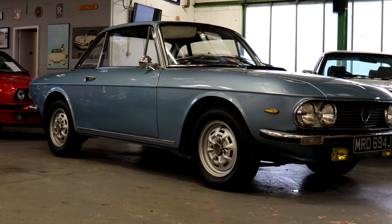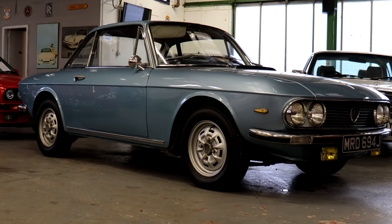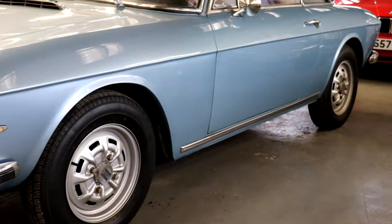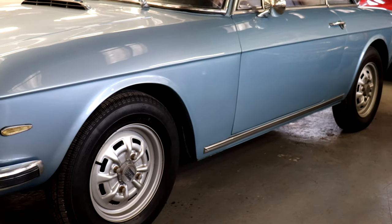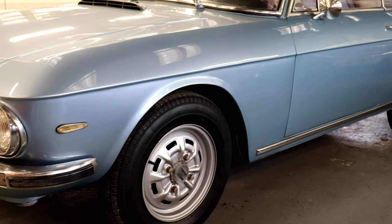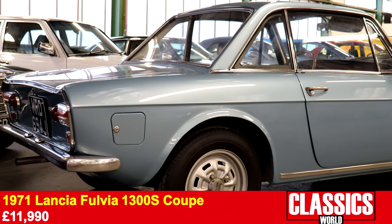Just as tempting, but altogether more sedate, was the gorgeous 1971 Lancia Fulvia. Resplendent in Jaguar opalescent blue, this stunning little coupe sold bang on its upper estimate for £11,990.